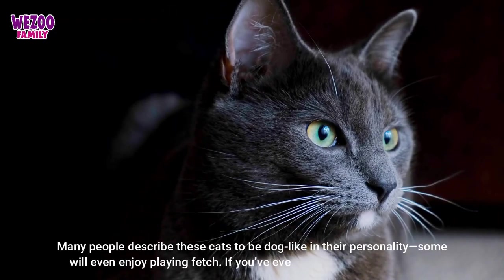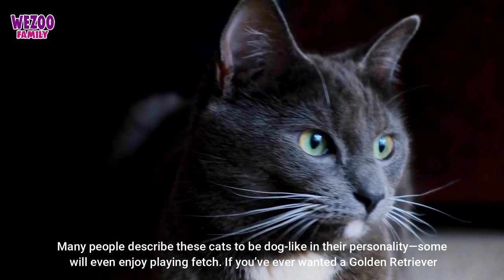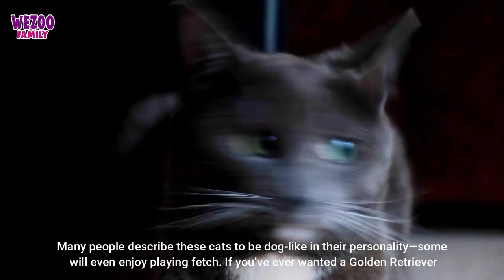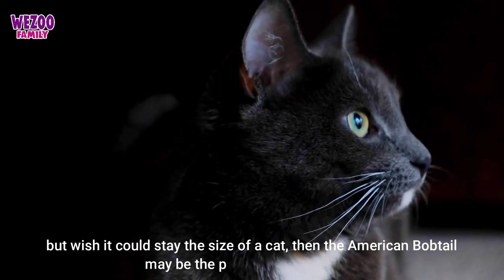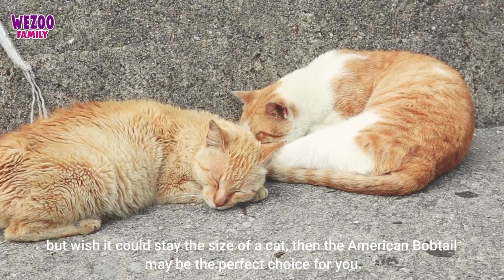Many people describe these cats to be dog-like in their personality, and some will even enjoy playing fetch. If you've ever wanted a golden retriever but wish it could stay the size of a cat, then the American bobtail may be the perfect choice for you.